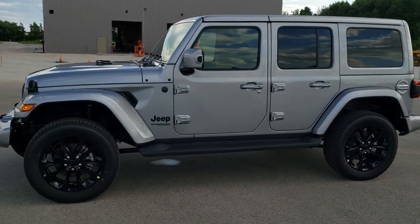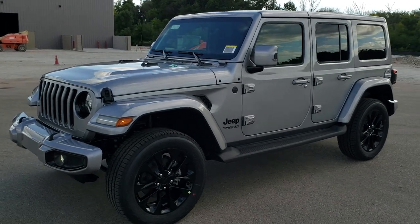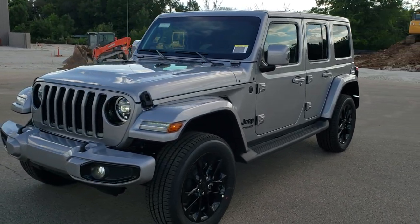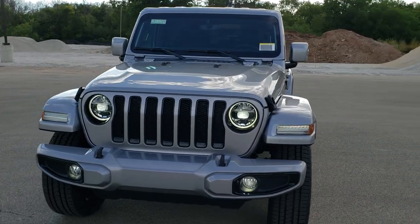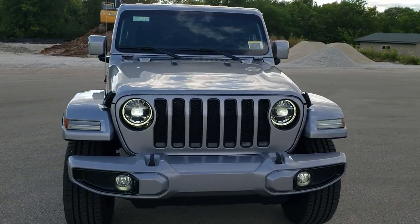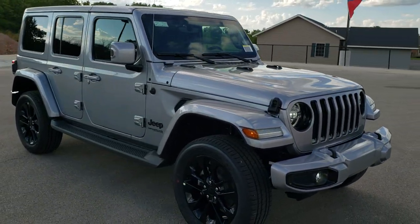Hey, this is Brett with Summit Automotive in Fond du Lac, Wisconsin. Today I am going to show you the all-new 2020 Jeep Wrangler Unlimited Sahara High Altitude Edition. This is one of the first ones we've ever gotten on our lot for the JLs, and we're going to do a walk around here.